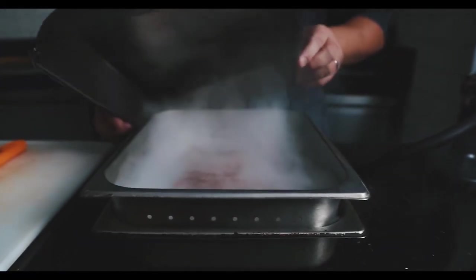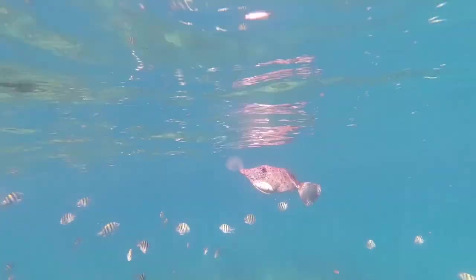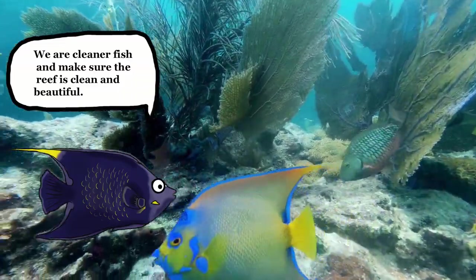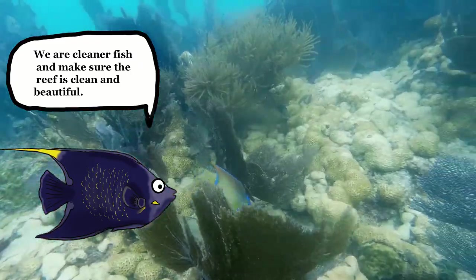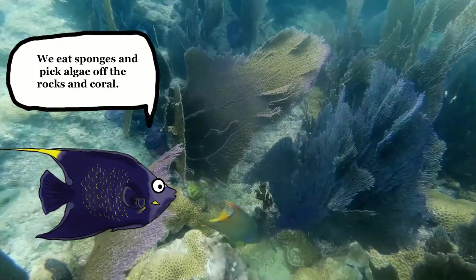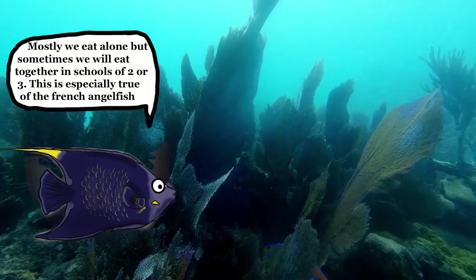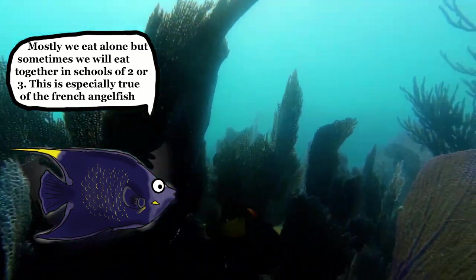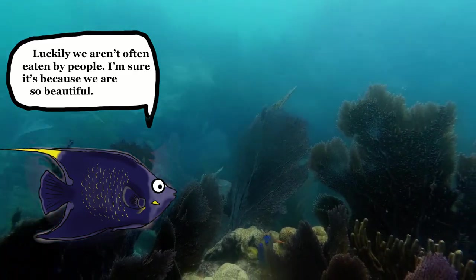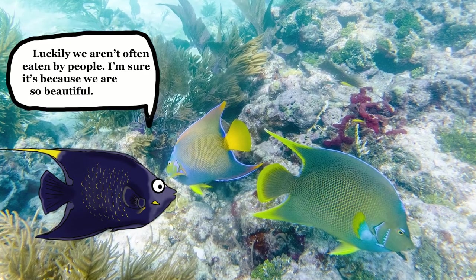What's for dinner? We are cleaner fish and make sure that the reef is clean and beautiful. We eat sponges and pick algae off the rocks and coral. Mostly we eat alone, but sometimes we will eat together in schools of two or three — it's especially true of the French angelfish. Luckily, we aren't often eaten by people. I'm sure it's just because we are so beautiful though.